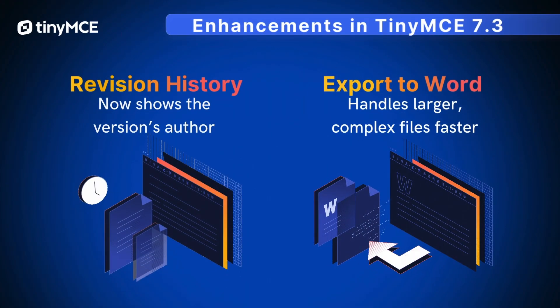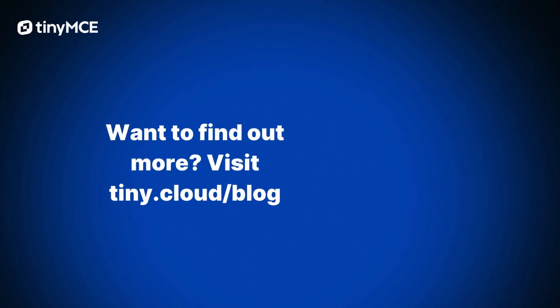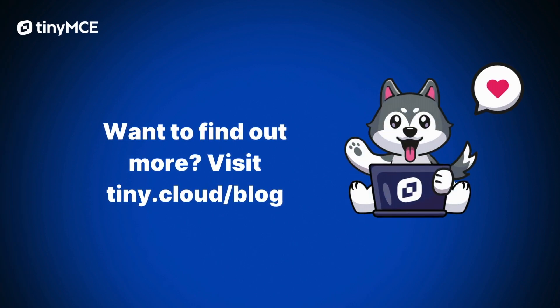TinyMCE 7.3 also added minor enhancements to revision history and export to Word. Find out more details in our release notes on tiny.cloud.blog.